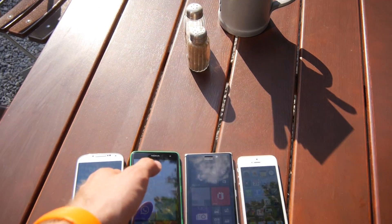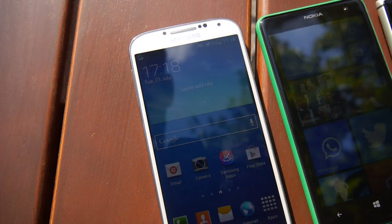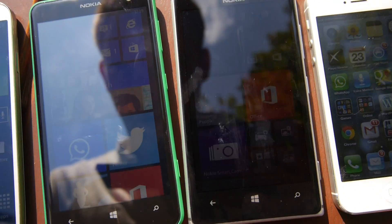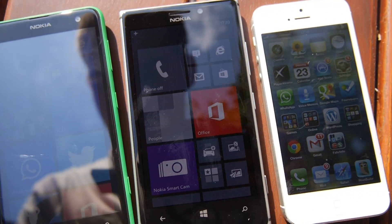You can really see it here in comparison with the Samsung Galaxy S4, Lumia 925 — which just went into standby — and the Apple iPhone 5.